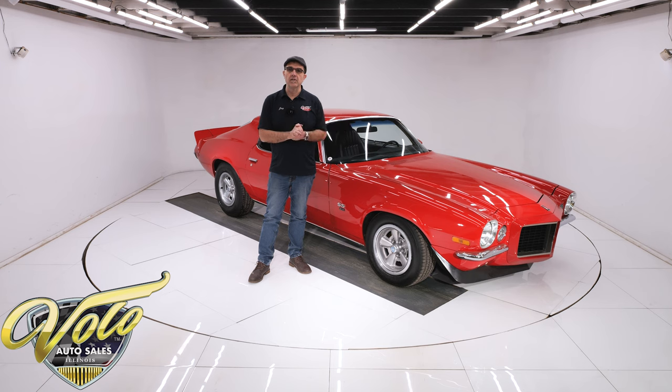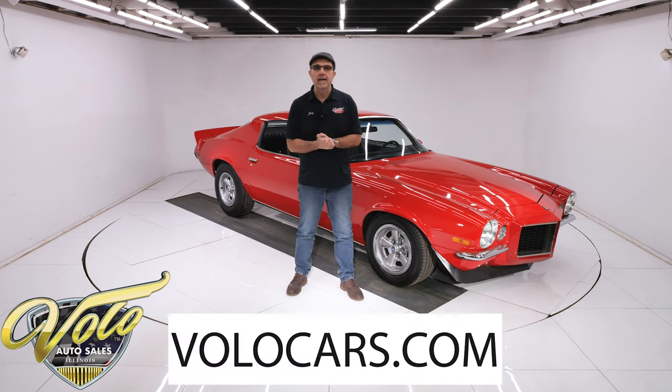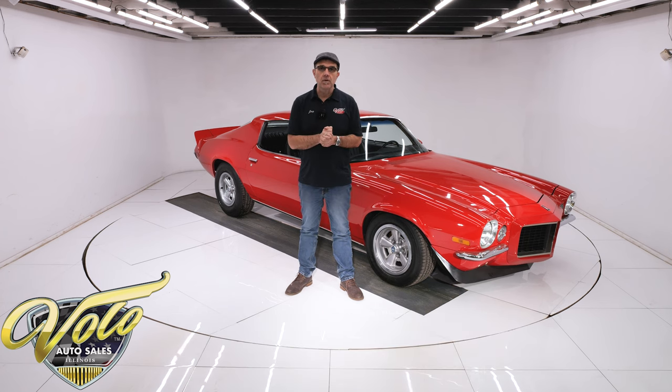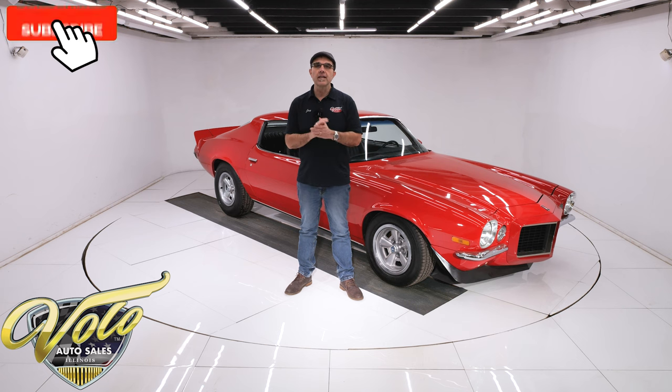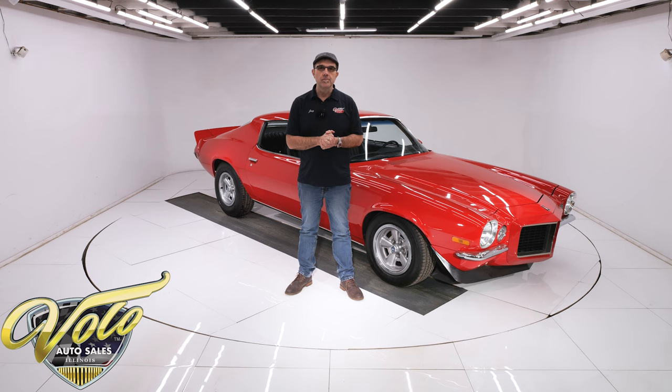This has been body off frame restored to very nice condition. You can go to VoloCars.com, take your time and study all the pictures, read the description, and that's where you'll find a price tag on this car and every other car we have for sale, along with a monthly finance option as well. If you enjoy the video, subscribe, click on the bell icon, and you'll be notified as the new ones are posted. Let's go for a spin.